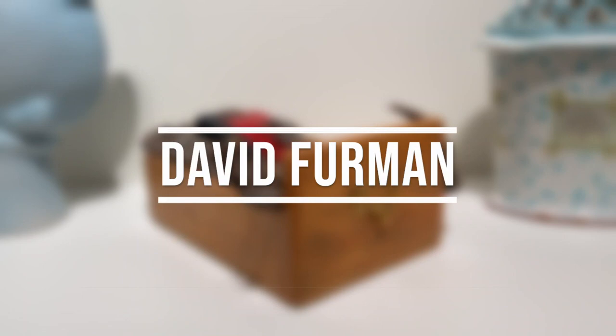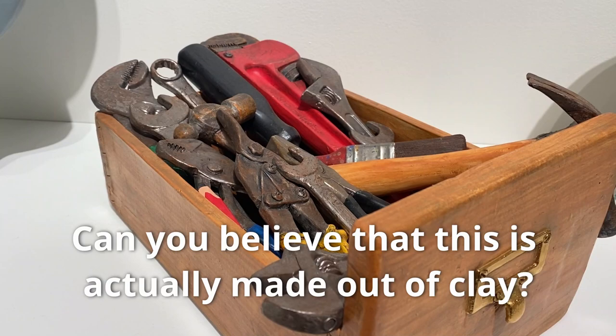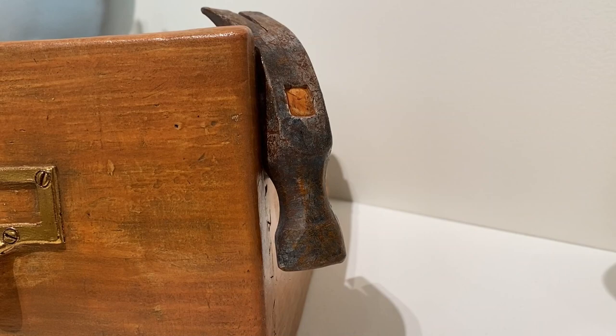This is a piece by artist David Furman called A Hard Day's Work. Can you believe that this is actually made out of clay? David Furman carefully shaped this toolbox out of clay, then used different colored glazes to create a very realistic looking artwork. When an artwork is very realistic like this, we call it trompe l'oeil. Trompe l'oeil is a word in French that means trick the eye. This artwork tricks our eyes into thinking it is really a toolbox. It is amazing to see how clay can be used to make something that looks like wood and metal.